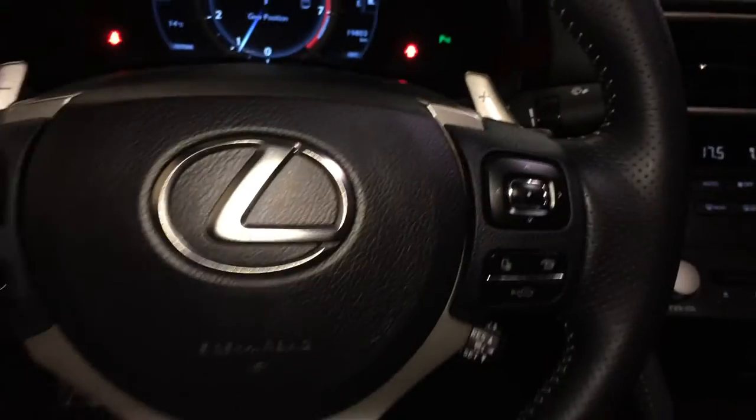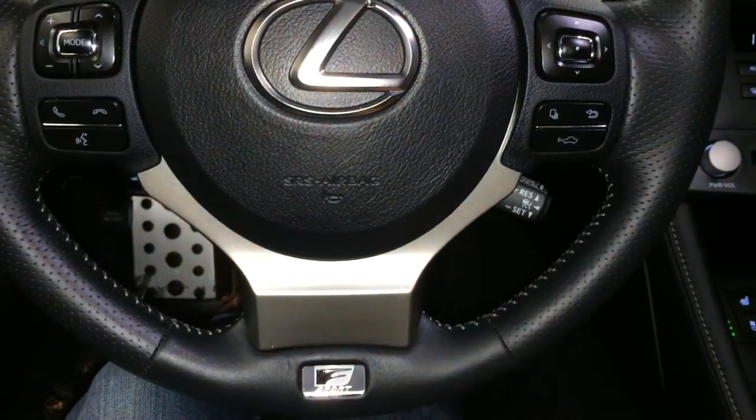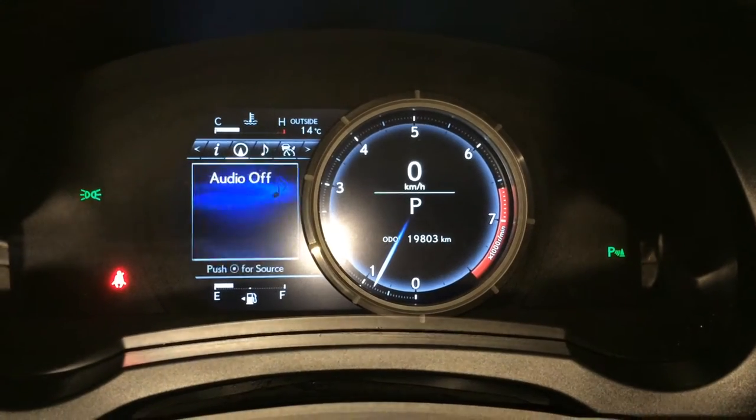It's fully leather wrapped with paddle shifters, also audio controls, hands-free communication, dynamic radar cruise control, pre-collision system. These buttons right here control information on the dash — got your compass.